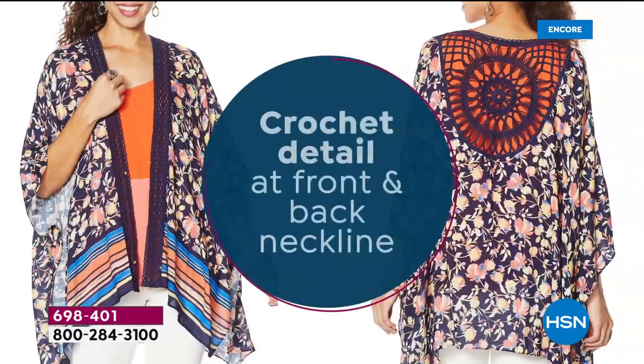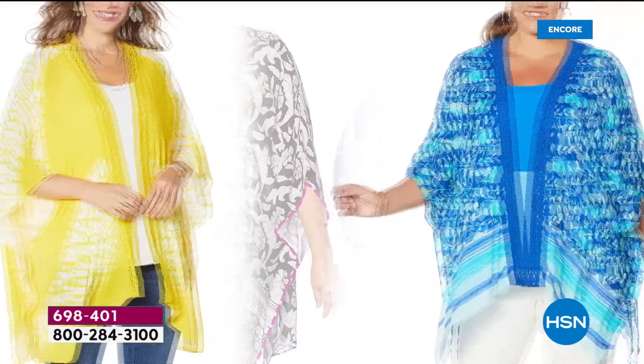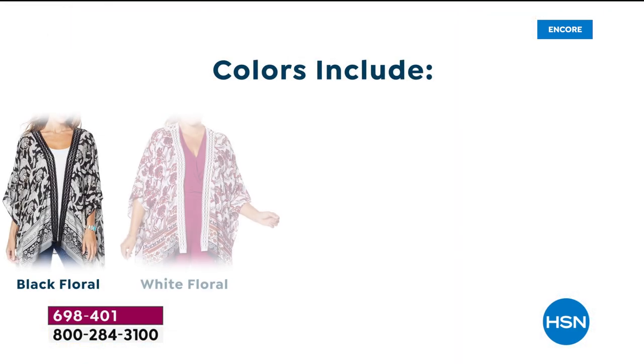You pop it over anything — jumpsuits, tank tops. I wear it with a bathing suit. It looks cute with everything. It has three-quarter sleeves. It has slits on the side. It's bridge sizing, so it's really forgiving and easy to choose the size you need.